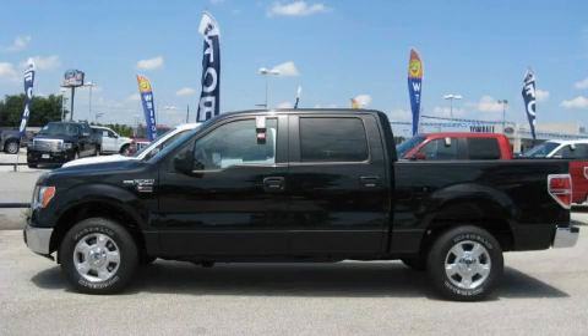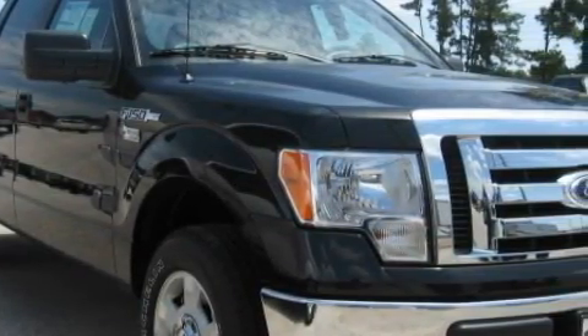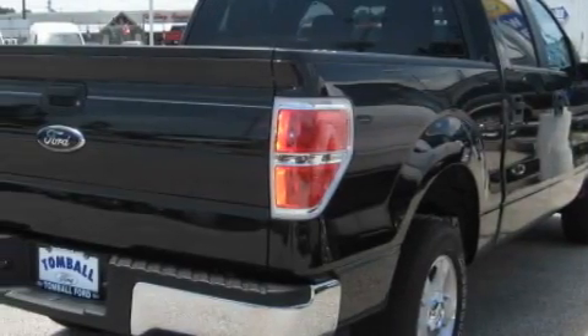This is a brand new 2010 Ford F-150. Whether hauling, commuting, or towing, this truck is the right one for you. It features a 4.6 liter 8-cylinder engine and an automatic transmission.